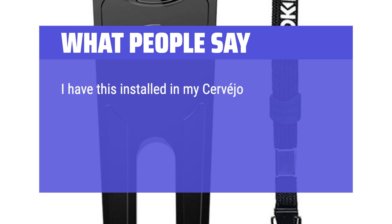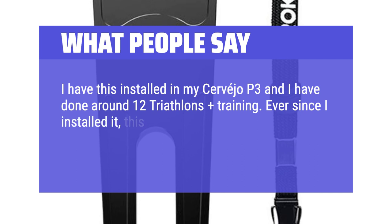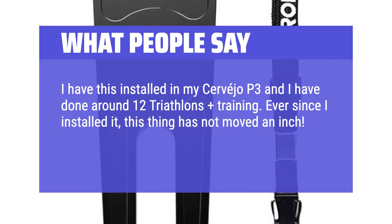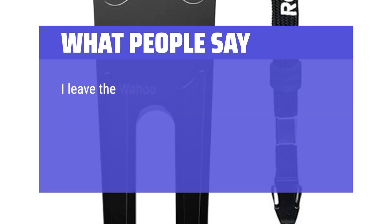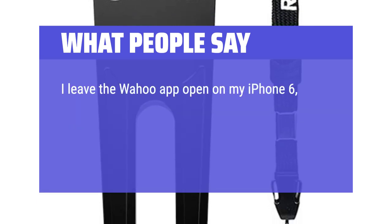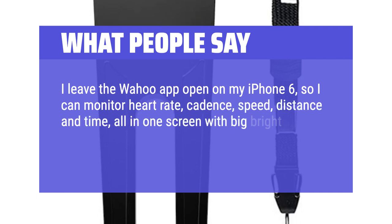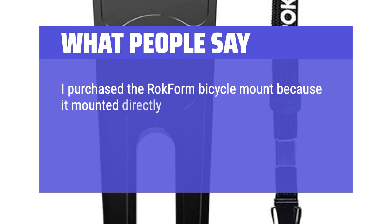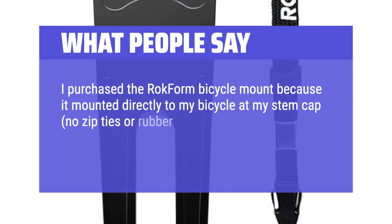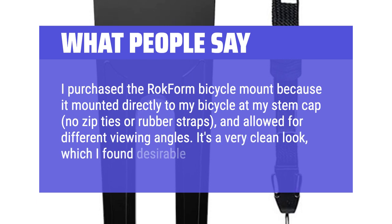I have this installed in my Cervelo P3 and have done around 12 triathlons plus training. Ever since I installed it, this thing has not moved an inch. I even fell twice — minor falls — and it kept my phone in place. I leave the Wahoo app open on my iPhone 6 so I can monitor heart rate, cadence, speed, distance, and time all in one screen with big bright numbers — older people need them big. I purchased the Rockform bicycle mount because it mounted directly to my bicycle at my stem cap, no zip ties or rubber straps, and allowed for different viewing angles. It's a very clean look which I found desirable.